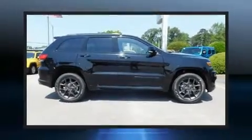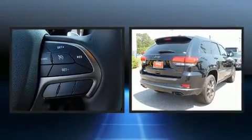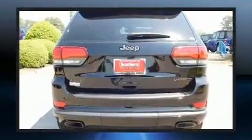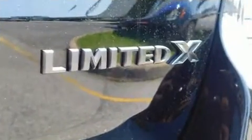Get excited about the 2019 Jeep Grand Cherokee. Jeep infused the interior with top-shelf amenities such as power front seats, an outside temperature display, heated seats, high-intensity discharge headlights, a heated steering wheel, a roof rack, and seat memory.